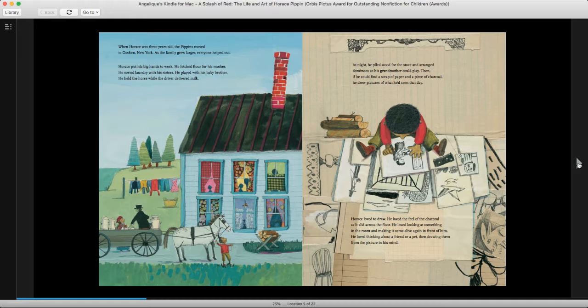When Horace was three years old, the Pippins moved to Goshen, New York. As the family grew larger, everyone helped out. Horace put his big hands to work. He fetched flour for his mother. He sorted laundry with his sisters. He played with his baby brother. He held the horse while the driver delivered milk. At night, he piled wood for the stove and arranged dominoes so his grandmother could play. Then, if he could find a scrap of paper and a piece of charcoal, he drew pictures of what he'd seen that day.